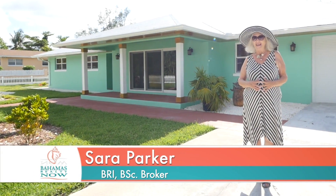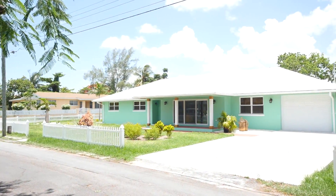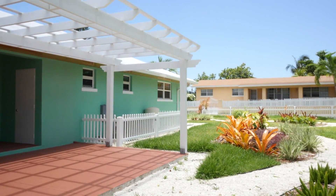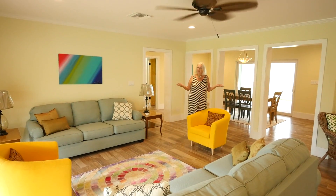Hi, I'm Sarah Parker, and this is Bahamas Realty Now in Donatage Estates. Clever and complete renovations make this Donatage delight better than new. Delightfully and completely renovated, this immaculate family home offers contemporary living in an historic neighborhood. Welcome to my new exclusive listing in Donatage Estates.